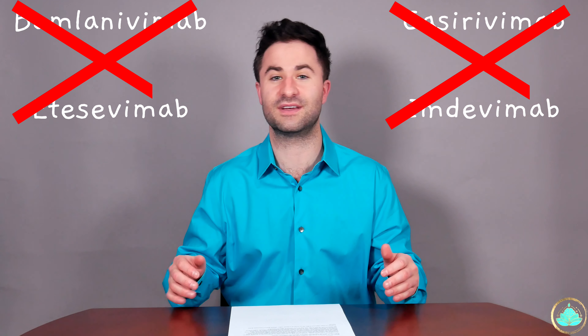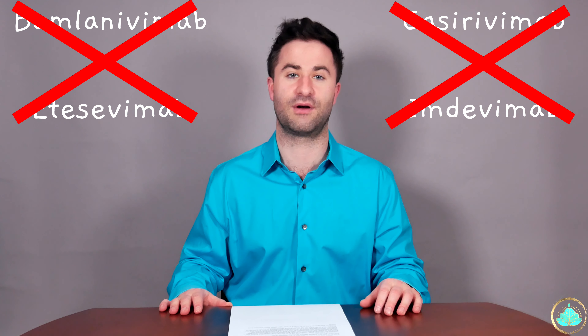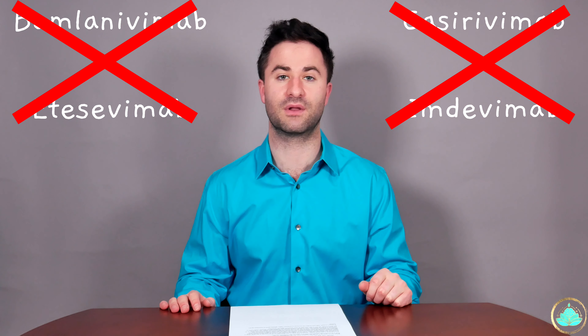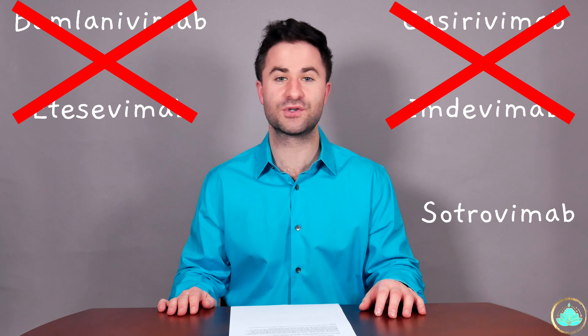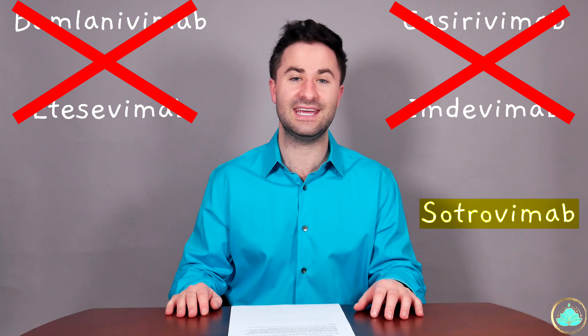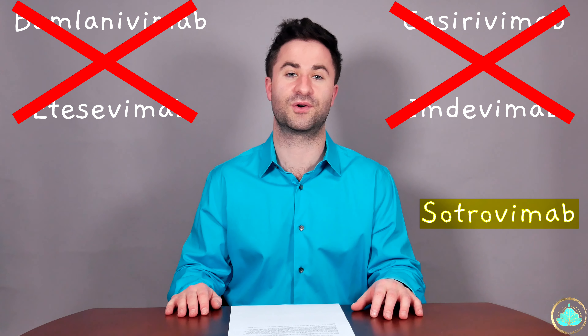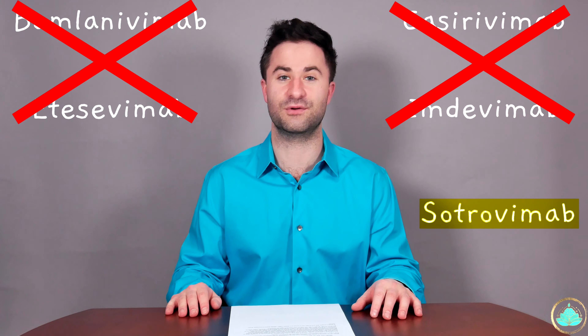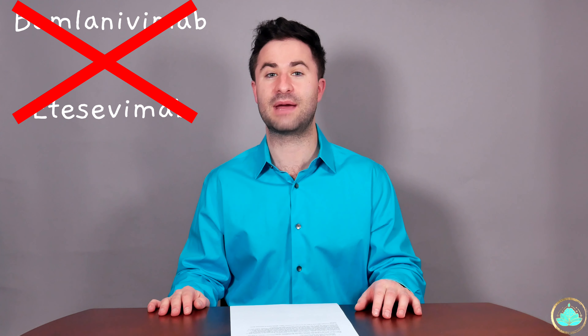You may find this interesting or you may not, but I think it's something cool. What we've seen from the studies, especially in recent literature, is that the first two sets of monoclonal antibodies really aren't very effective against the Omicron variant. According to a preprint study, which I will link in the description below, citrovimab is actually able to neutralize the Omicron variant very, very well. In that same study, the other two sets of monoclonal antibodies were found to be very ineffective at neutralizing the Omicron variant.